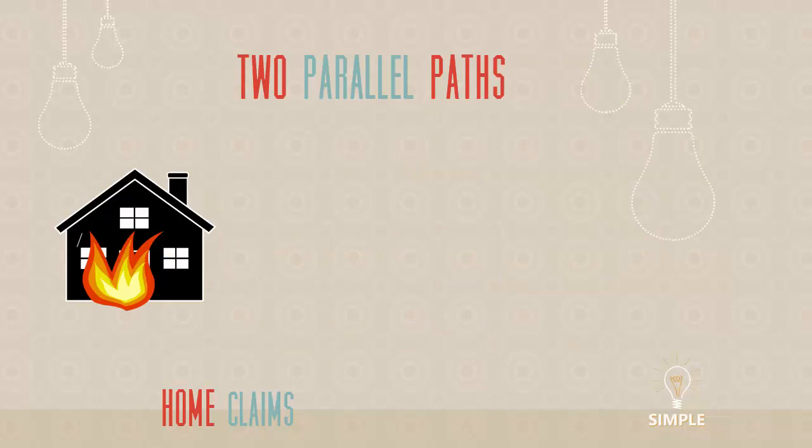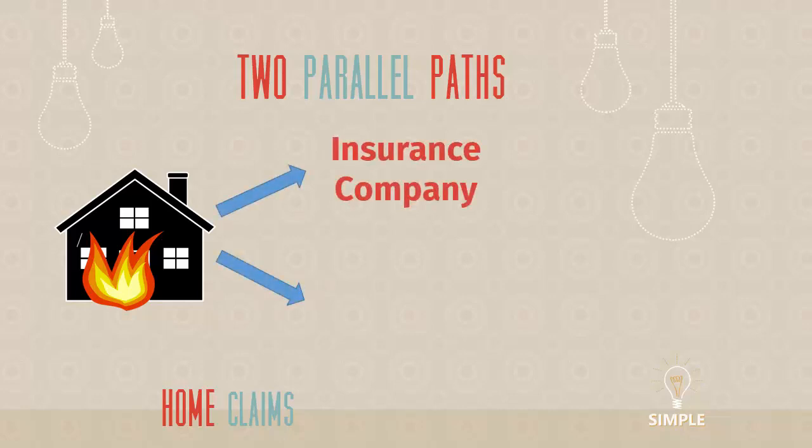This next slide is one of the most important pieces of this video because it creates a visual that really explains how a claim happens. So you have a claim happen — I've got the house with the fire as the example. There are two parallel paths throughout the process. The first involves the insurance company. But the other one you don't think about as much is the contractors. I mentioned the remediation folks, and they may become your general contractor throughout the process.